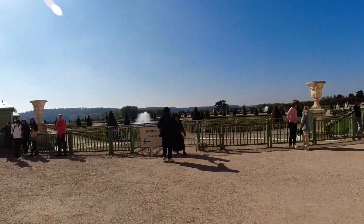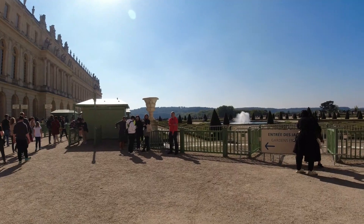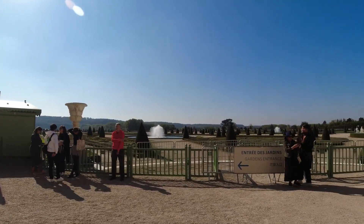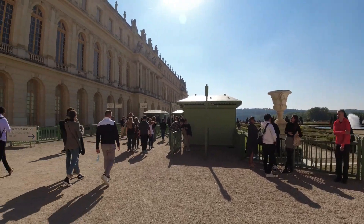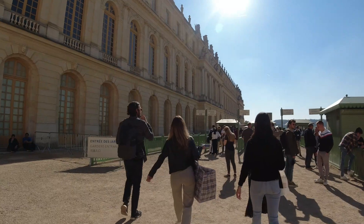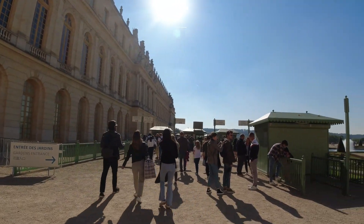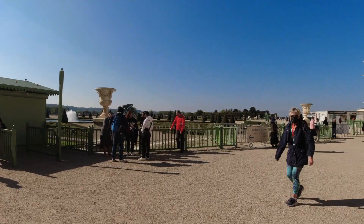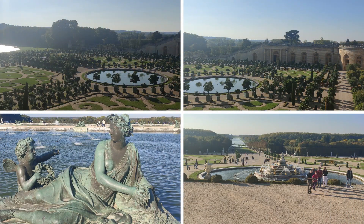You can visit the garden absolutely free of cost if you don't want to spend 20 to 25 euros just to visit the Chateau. You can visit the garden for free, but it's not free on all seven days. On days when the magical fountain show is on, the garden entry is not free. I'd suggest you consult the website of Chateau de Versailles before visiting.